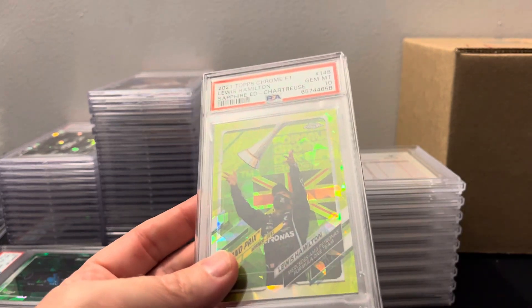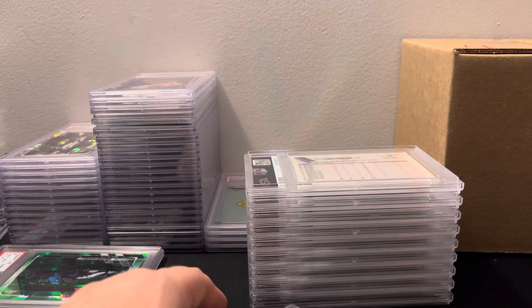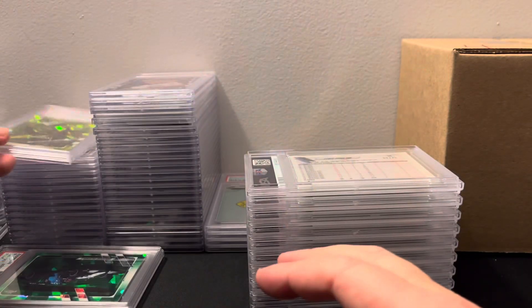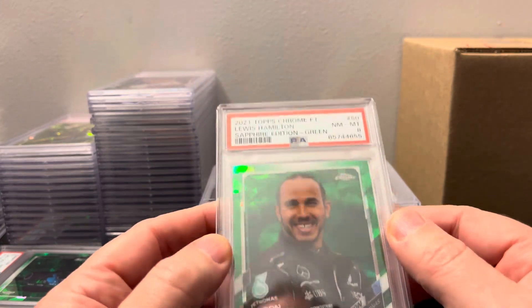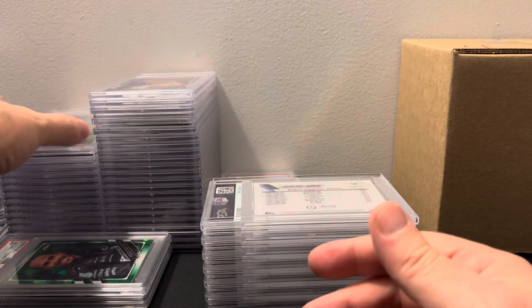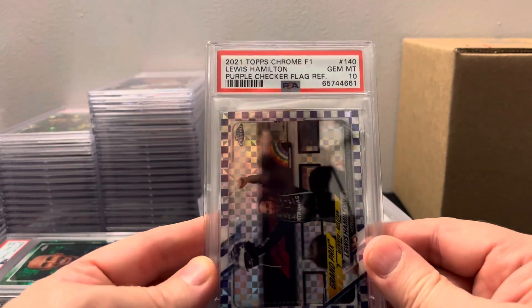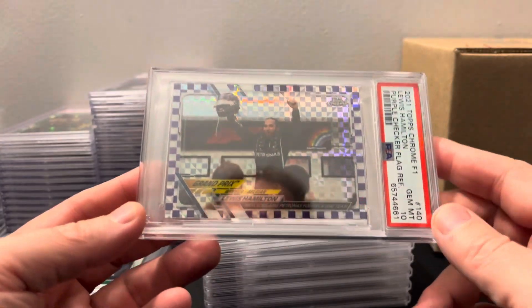Nice one here — Lewis Hamilton Chartreuse, and it's in a thick case. So it won't even fit in my perfect fit sleeves. I'll have to get different sleeves for it. Let me try — yeah, it will not fit. But it's a gem mint 10, which is very nice. I think I hit that in a break with Roman over at Golden Gold Breaks. Then we got a Vinicius Jr. near-8 and another Lewis — that sucks. But we got an aqua PSA 10 — we'll take that in the thick case.